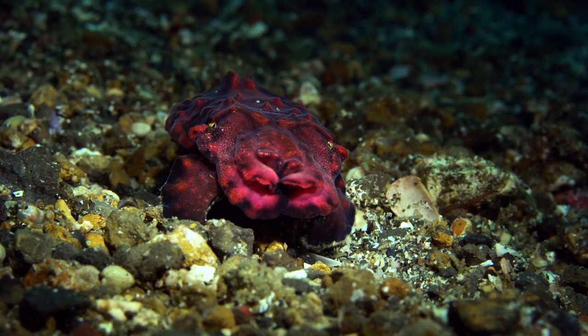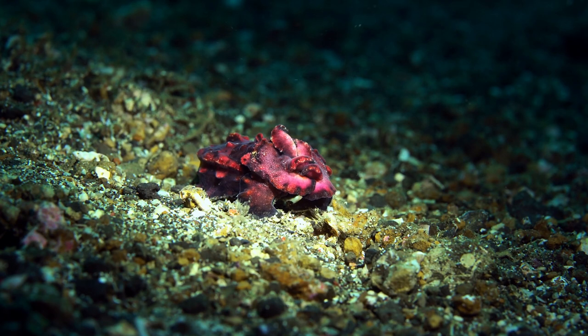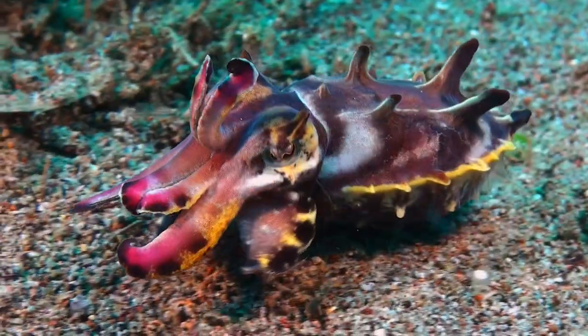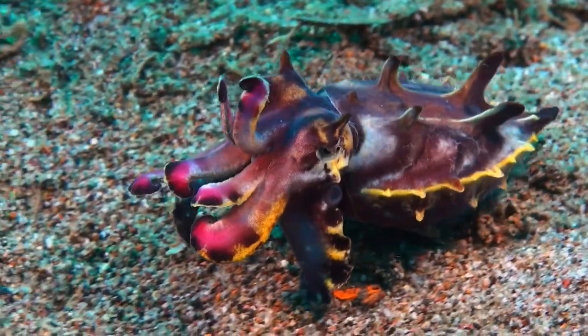The flamboyant Cuttlefish showcases a dazzling array of colors, from vibrant deep purples to pink, yellow, and many more. Its body seems to pulse with vibrant hues, as if it were painting a canvas of its own.